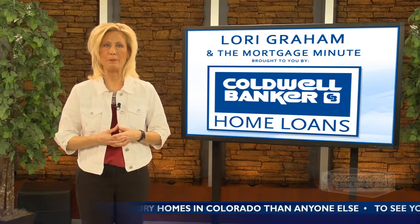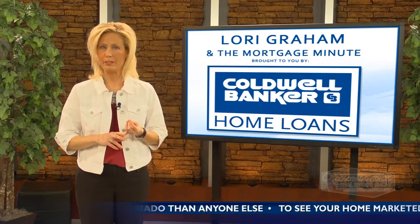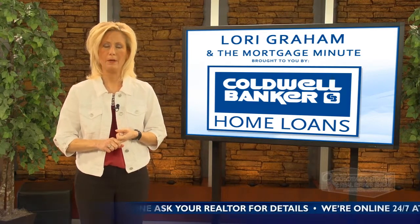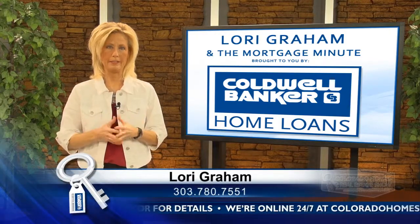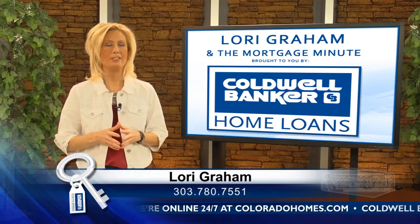A pre-approval is actually a complete loan application. The lender has reviewed your credit, they understand your employment history, they've reviewed your income, and they understand where your down payment for your purchase is coming from. A pre-approval is going to guarantee you a contract in certain cases. So make sure you take the necessary steps to get pre-approved and not just pre-qualified.